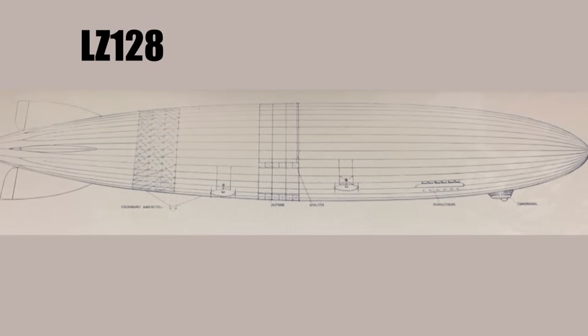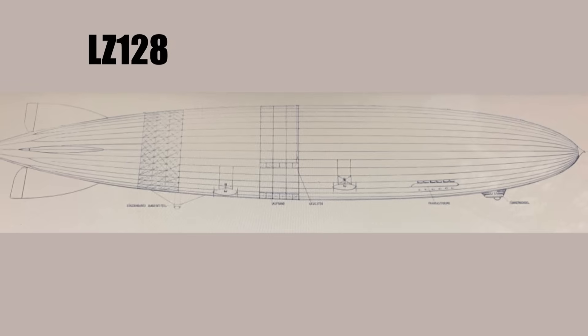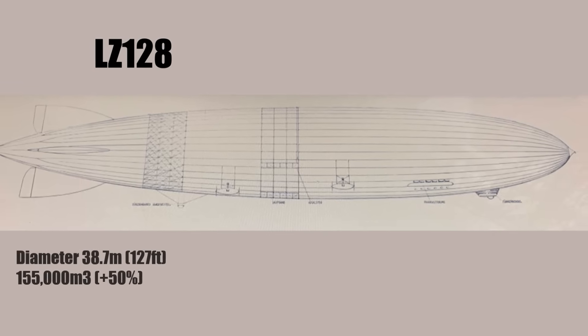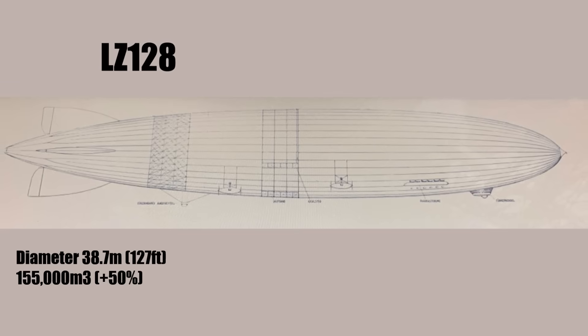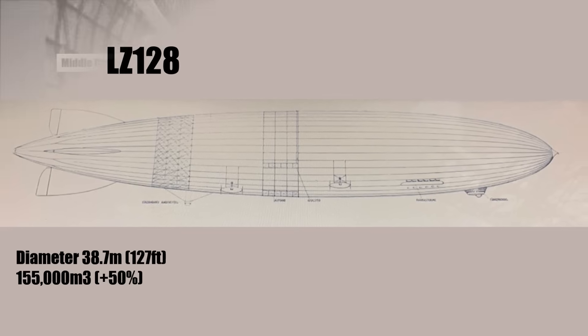The idea for LZ-128 was to roughly keep the length of LZ-127 but with a teardrop shape, which resulted in a diameter of 38.7 meters and hence a volume of 155,000 cubic meters — 50% more than LZ-127.